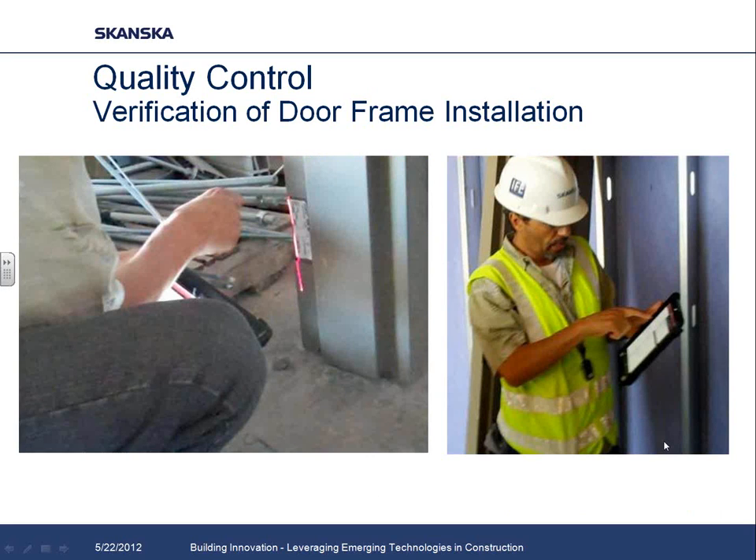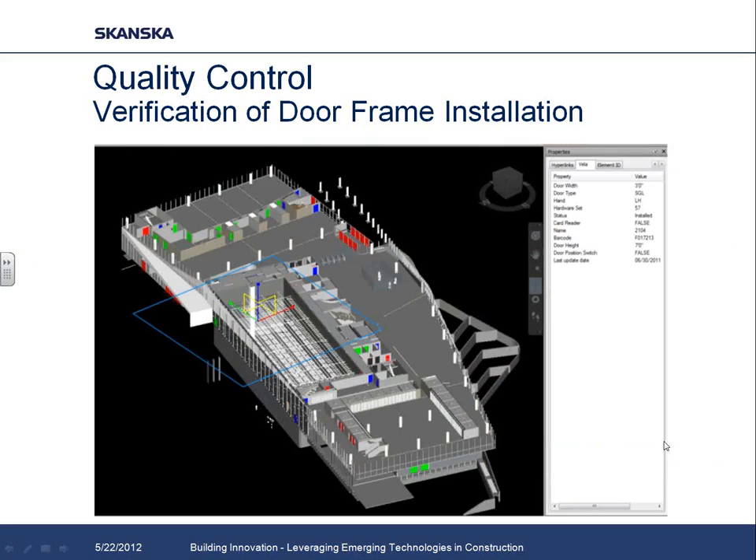We also did a similar barcoding and supply chain management process on our door frames — linking quality control checklists to each door frame and then linking the status into our building information model. It's great for color coding: you can see very easily which doors are installed and which ones have been QC'd. Anyone who's ever lost a couple of door frames on site can quickly appreciate the benefit of a supply chain management process for doors, frames, and hardware.